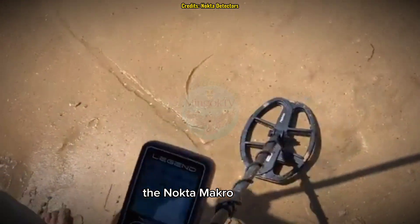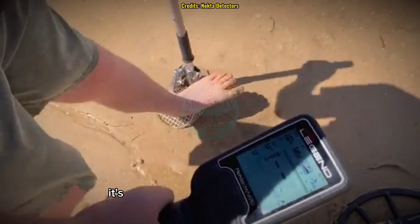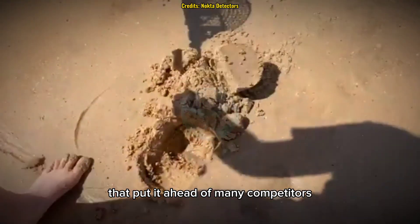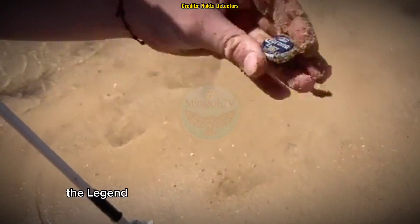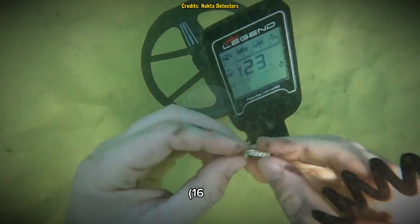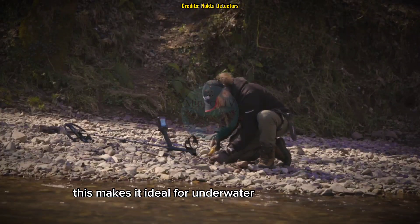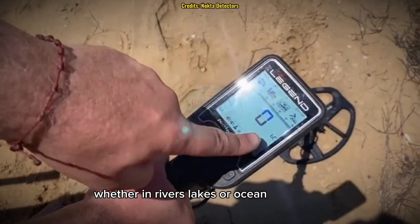The Nocta Macro Legend isn't just about its multi-frequency system — it's packed with cutting-edge features that put it ahead of many competitors. Unlike many detectors that are only water-resistant, the Legend is completely submersible up to 5 meters (16 feet), making it ideal for underwater treasure hunting, whether in rivers, lakes, or ocean shorelines.